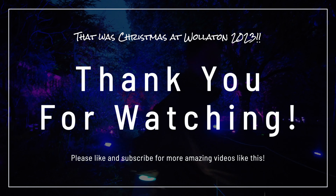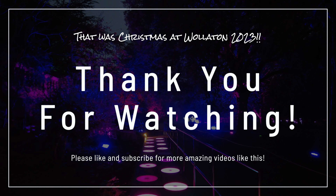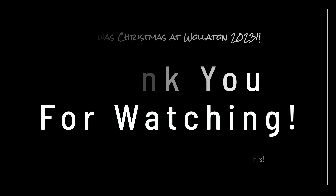Thank you for watching this video. Please like, subscribe, and don't forget to follow me for more amazing videos like this.